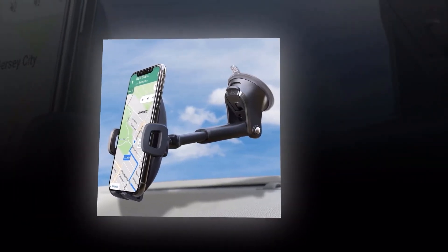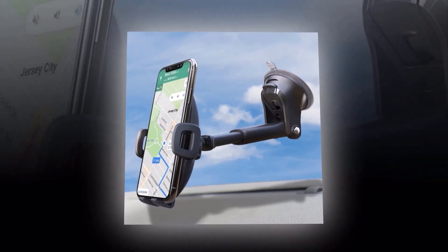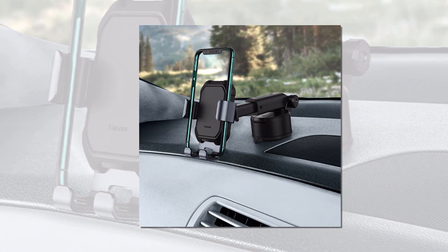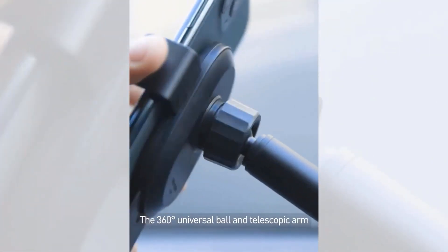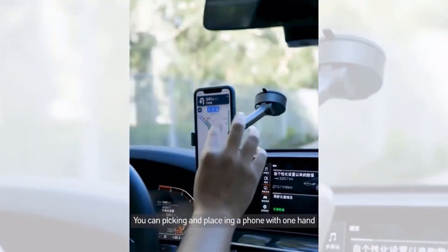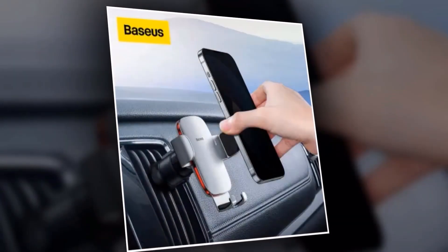The Basias Gravity Car Phone Holder offers 360-degree rotation, allowing you to adjust the viewing angle to your preference. Whether you need to use your phone for navigation or take hands-free calls, this holder has got you covered. Say goodbye to fumbling with your phone while driving. When you're done using it, simply detach the holder from the dashboard without leaving any residue or damage.